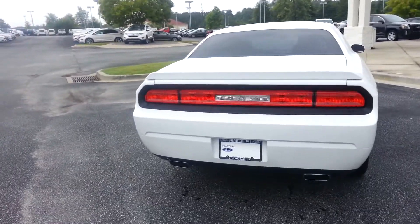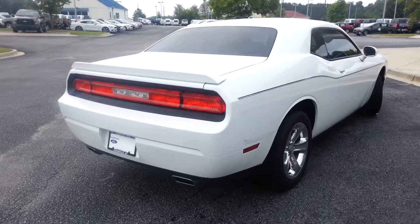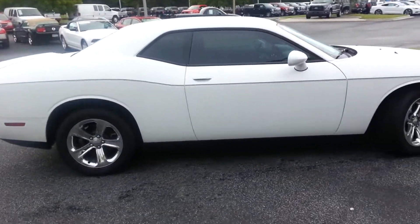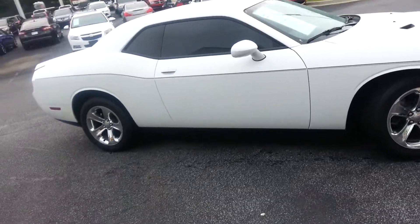Good morning, Caleb. This is Nathan at Loganville Ford. Thank you for your email — you're interested in this awesome Dodge Challenger. As you can see, it's in great condition.